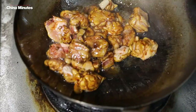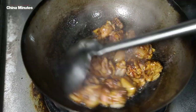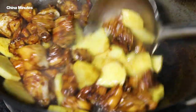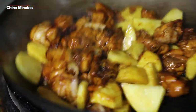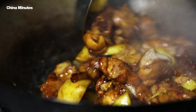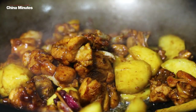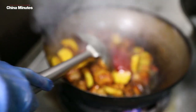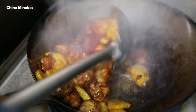Just look at how that sugar really caramelises the chicken — it looks amazing. Now we're adding in the second main ingredient, the potato. Here we've got the tomatoes and the red pepper just mixed together to give a really nice base to the dish.